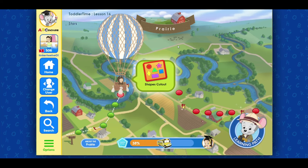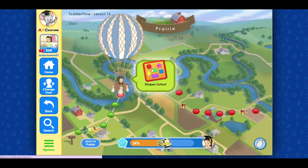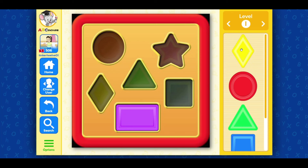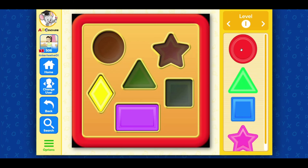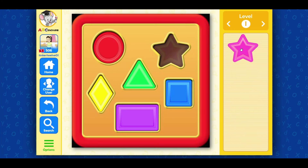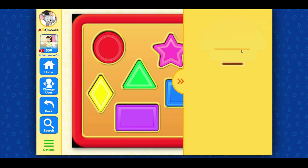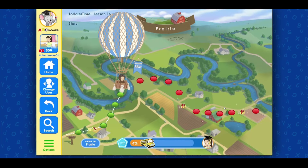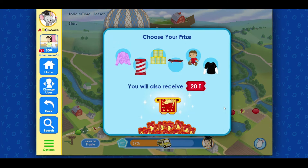Welcome back. Click on the next activity: shapes. Cut out rectangle, diamond, circle, triangle, square, star, stick. You found a prize! Click on an item below to choose your prize and collect your 20 bonus tickets.